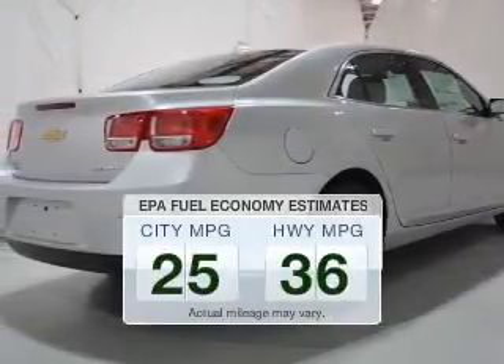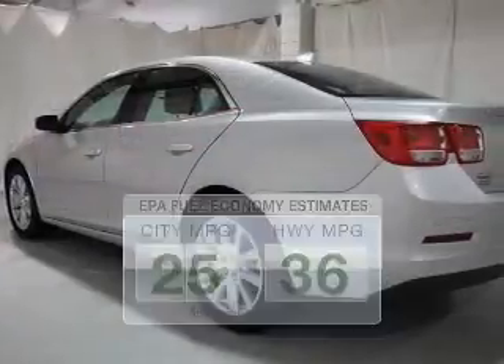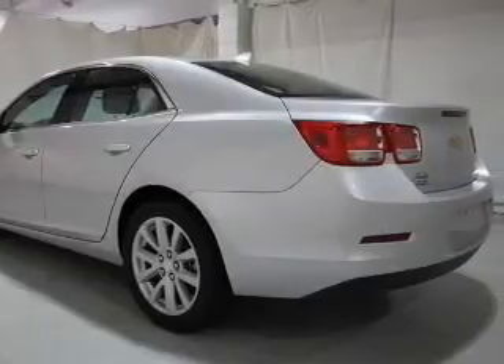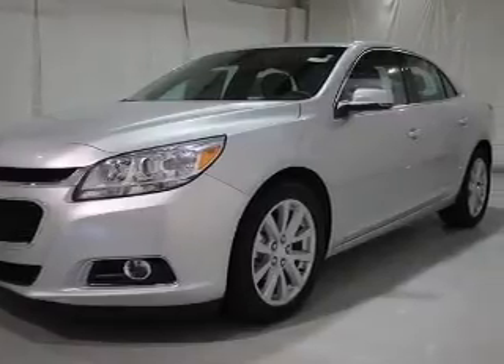Run all over town and back to home again without worrying about filling up when driving this fuel-efficient ride. The powertrain includes front-wheel drive with an efficient four-cylinder engine that responds smoothly to its six-speed automatic transmission. Reach your destination effortlessly with the GPS navigation.